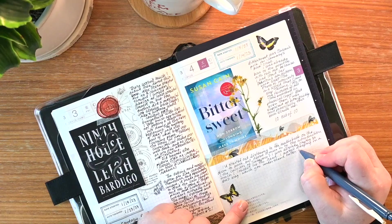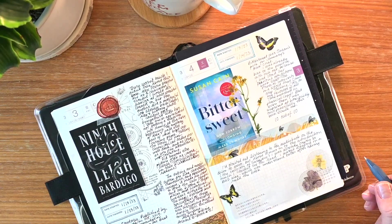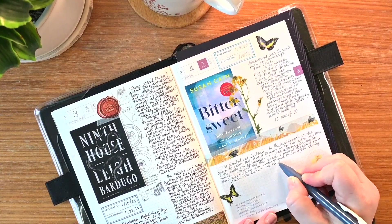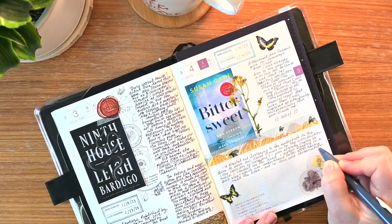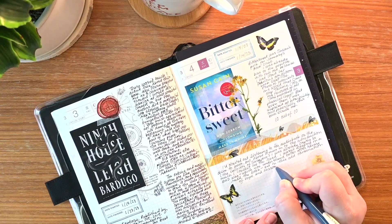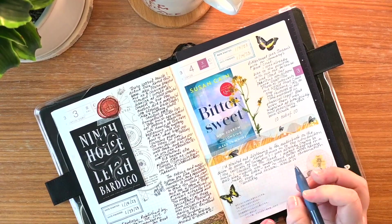I'd like to read a quote: 'Most of all, bittersweetness shows us how to respond to pain by acknowledging it and attempting to turn it into art, the way the musicians do, or healing, or innovation, or anything else that nourishes the soul. If we don't transform our sorrows and longings, we can end up inflicting them on others via abuse, domination, neglect. But if we realize that all humans know or will know loss and suffering, we can turn towards each other.' This idea of transforming pain into creativity, transcendence, and love is at the heart of the book.